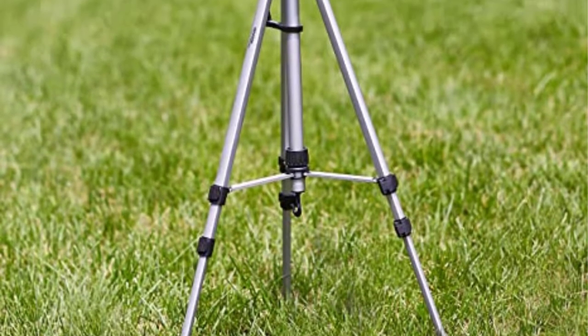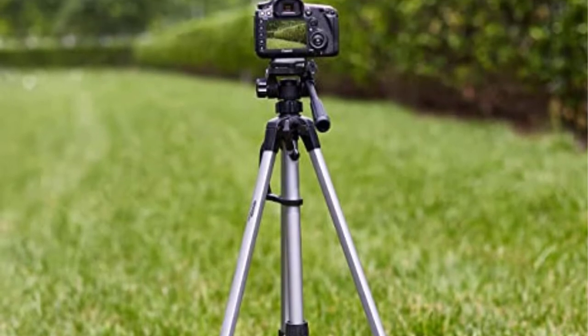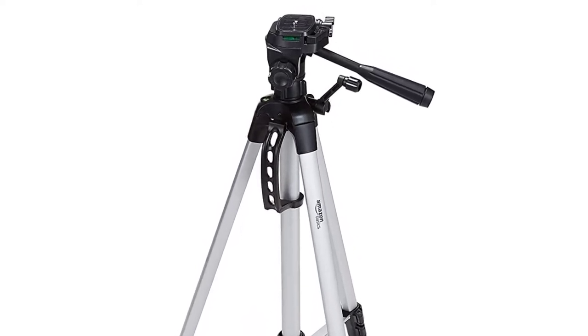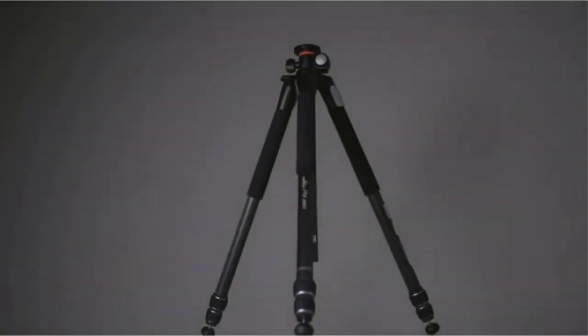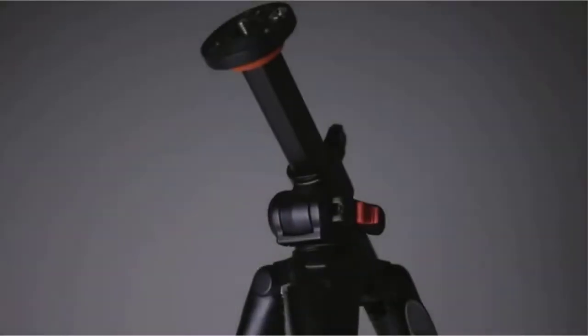The tripod's legs are simple to adjust and extend from 25 inches to 60 inches, providing lots of flexibility. Rubber feet help the tripod stay put on rough surfaces. It also provides two distinct bubble levels to acquire a straight shot in both landscape and portrait orientation. It's a simple tripod that prioritizes functionality over aesthetics.